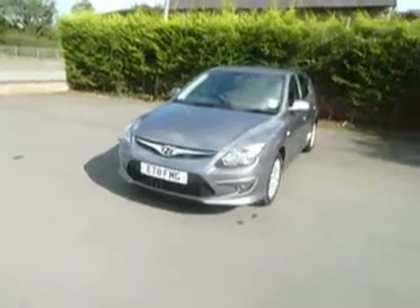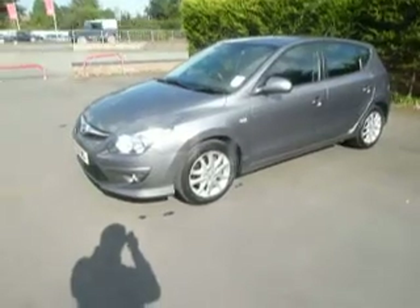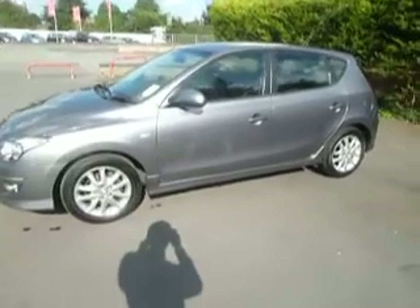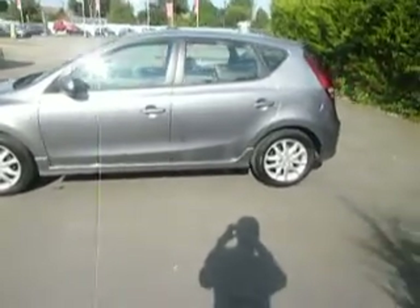It's a 2011 registered vehicle on an 11 plate and it's the middle of the range, the comfort edition. So we have front fogs, alloy wheels and colour coding all down the sides of the car as well. Finished in metallic steel grey and this one is also a 1.6 diesel automatic.